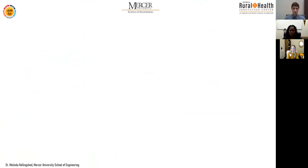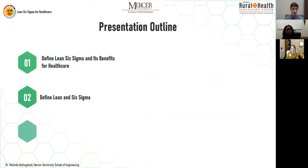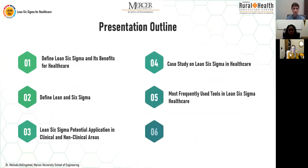Today I want to give you a brief introduction to Lean Six Sigma. Some of you may be familiar with it, some may not. I want to define Lean Six Sigma and its benefits in healthcare, and then define lean and six sigma separately, because Lean Six Sigma is a compilation of lean and six sigma — two separate process improvement methodologies.